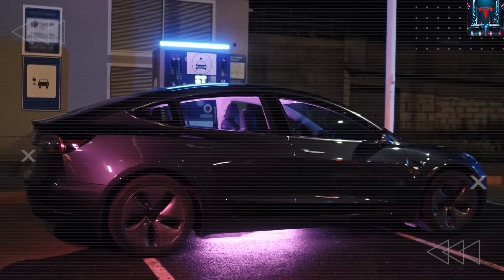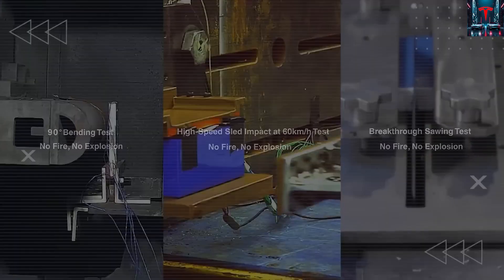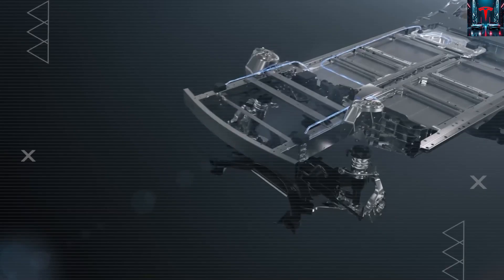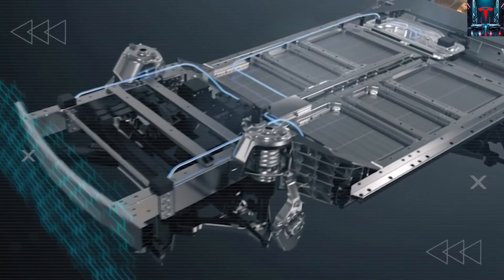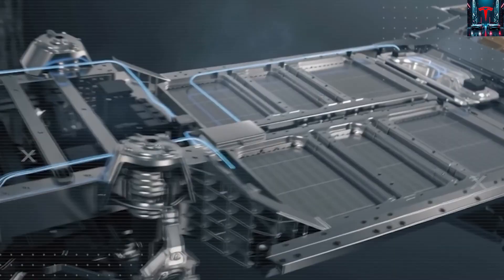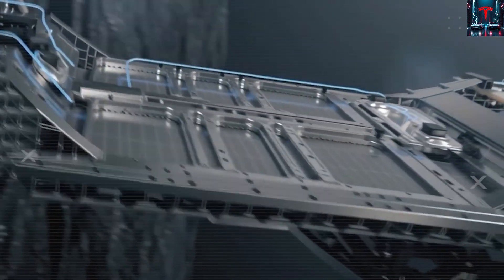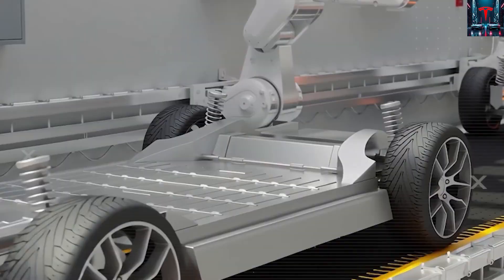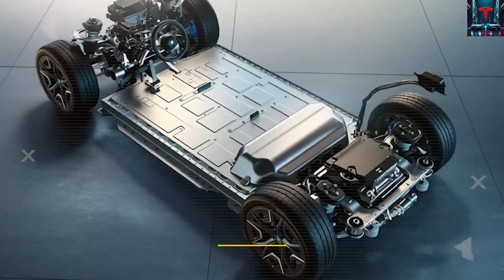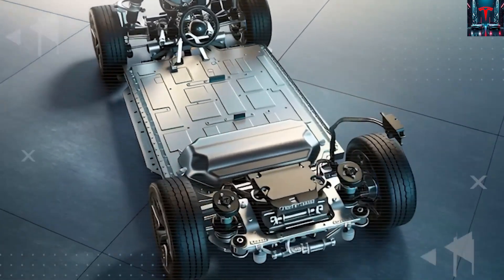Welcome to Next Gen Tesla. For several months, the Tesla community has been buzzing with anticipation. Nothing has ignited more excitement than the recent sighting on Silicon Valley highways — a mysterious, heavily camouflaged prototype, widely believed to be the long-awaited Tesla Model 2, was spotted in public testing for the first time. And the reactions have been explosive.